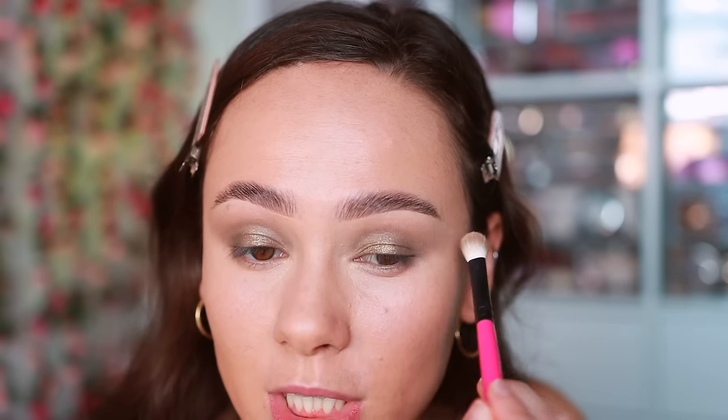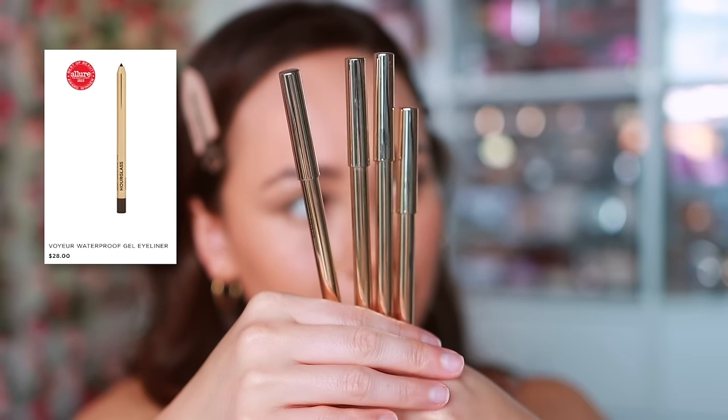That's all I'm going to do for eyelid color today — how stunning is this! It was so simple to do. I've been off powder eyeshadows lately and loving pots and shadow sticks — so quick, easy, and mess-free. They also have eyeliners: the Voyeur Waterproof Gel Eyeliners. I'm going to stick with the green theme and use the shade Forest.